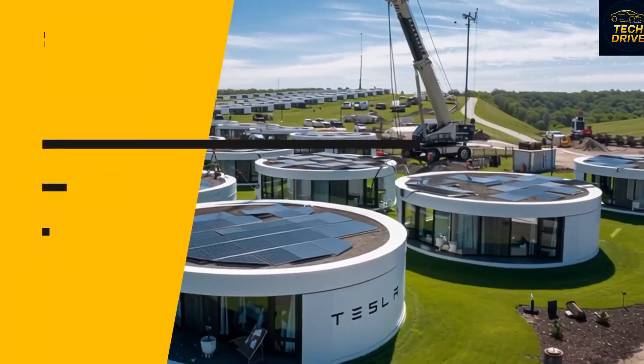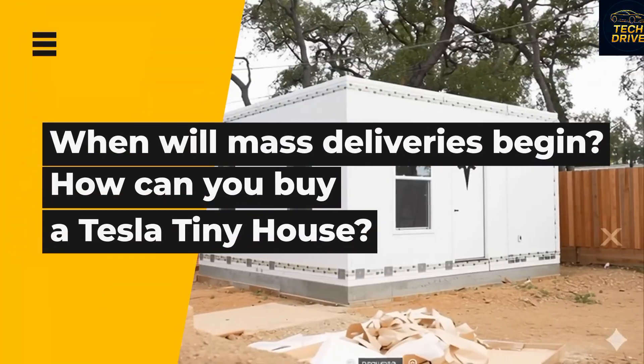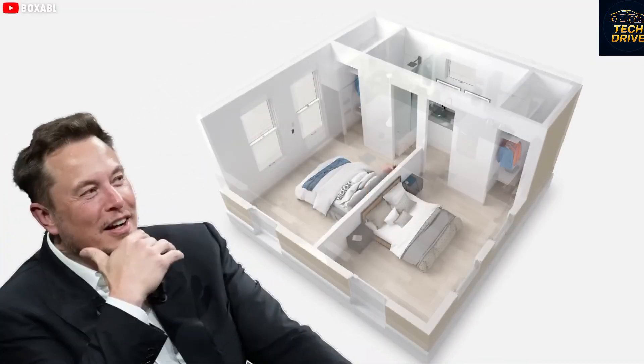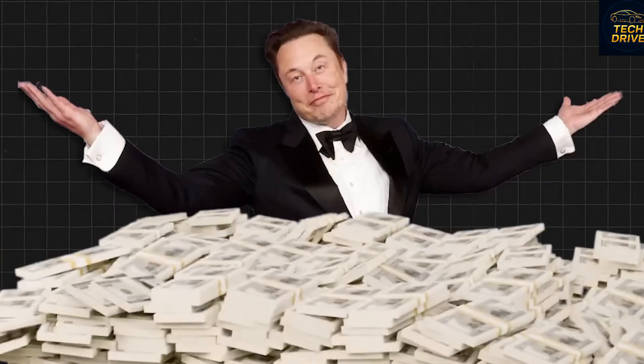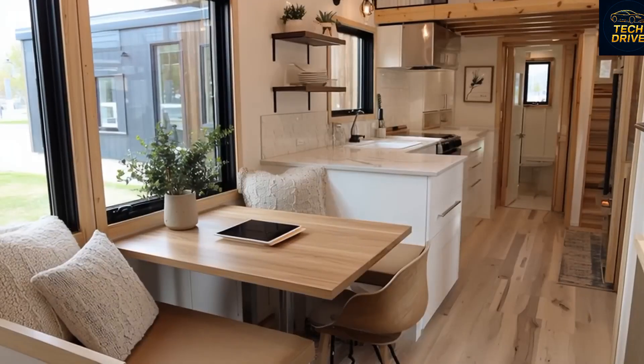The biggest surprise that Elon Musk revealed isn't just how easy it is to set up — it's that the Tesla tiny house requires no land costs, no building taxes, and is installed entirely by Tesla's own expert team. This marks a completely new direction for the company, one that's not about cars or robots this time, but about something that touches everyone's life: housing.